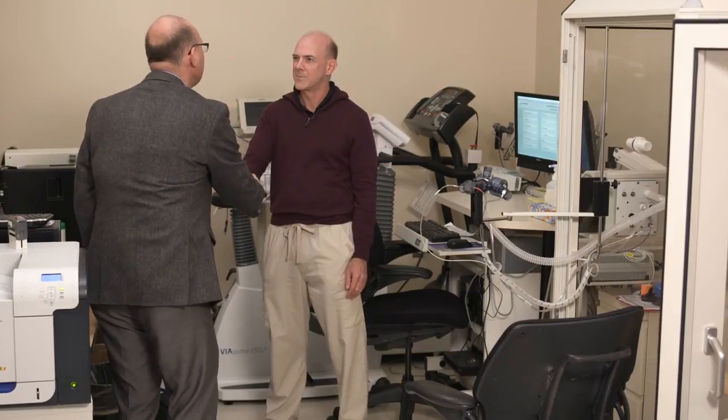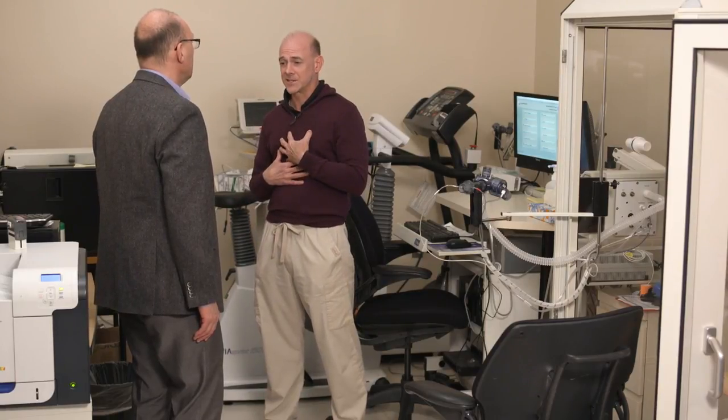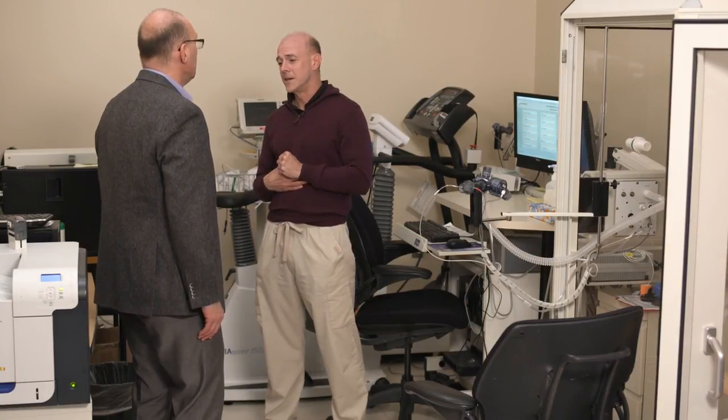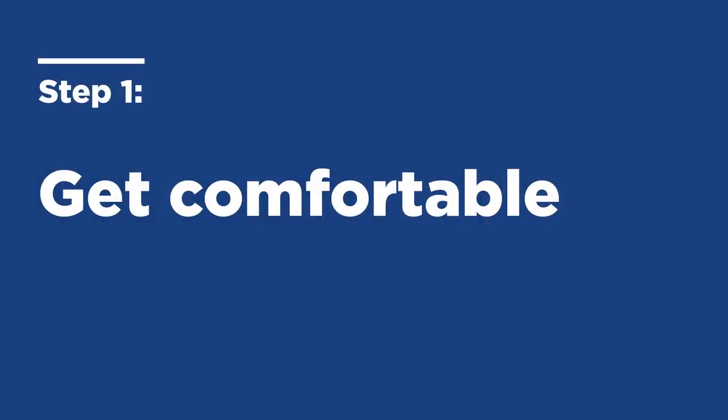Hi, welcome to the Pulmonary Function Lab. I'm Mark and I'll be doing your spirometry today. On this test we will ask you to exert yourself, so I want you to be comfortable. We don't want any clothing that's going to restrict your chest expansion or your performance. So if you want to take your jacket off and make yourself comfortable, I'll ask you to have a seat here.